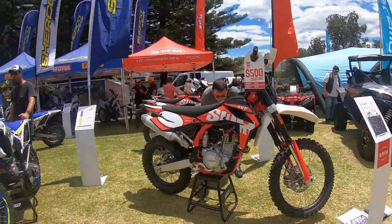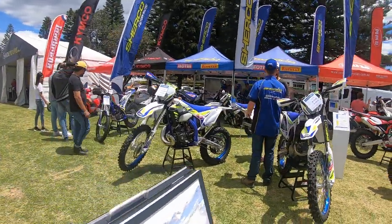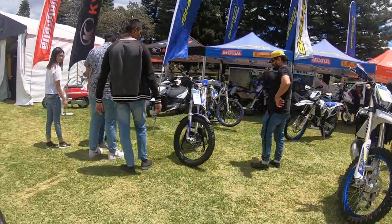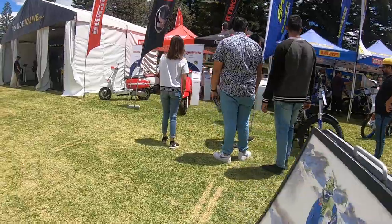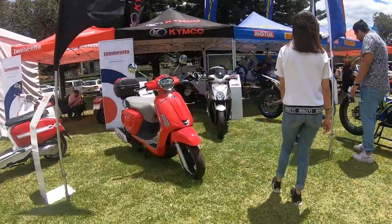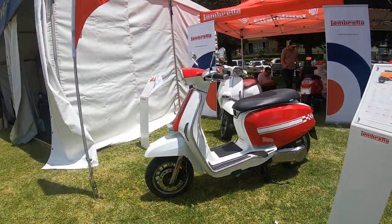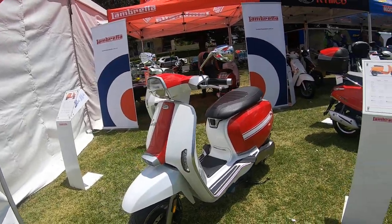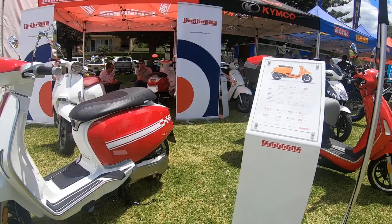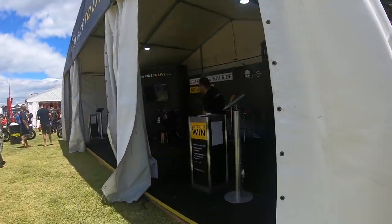As you guys can see, we also have the Kymco scooters — those are new Kymco scooters. I don't even know what this brand is but it looks nice — first time I've heard of this name.